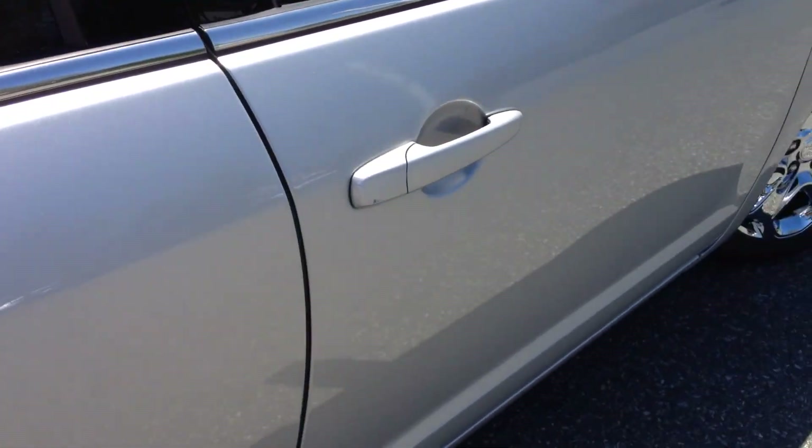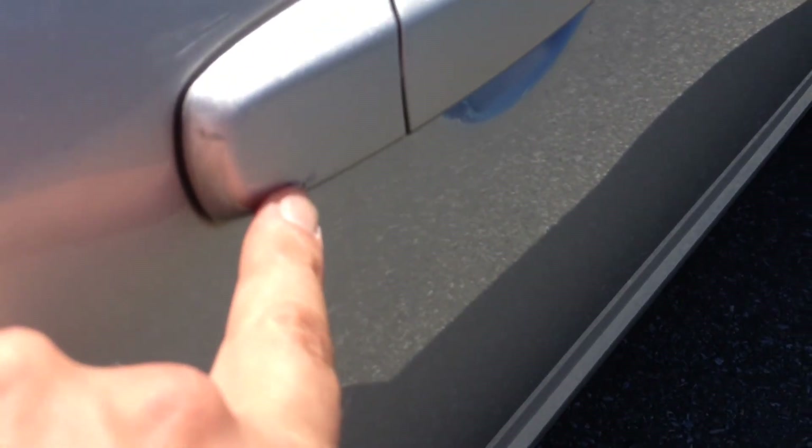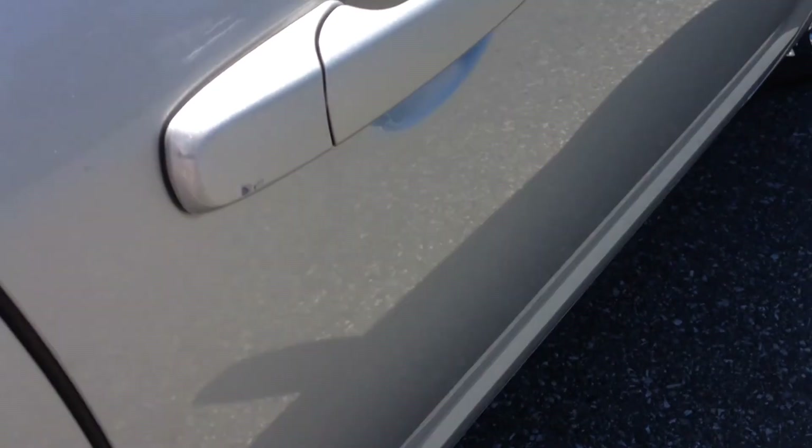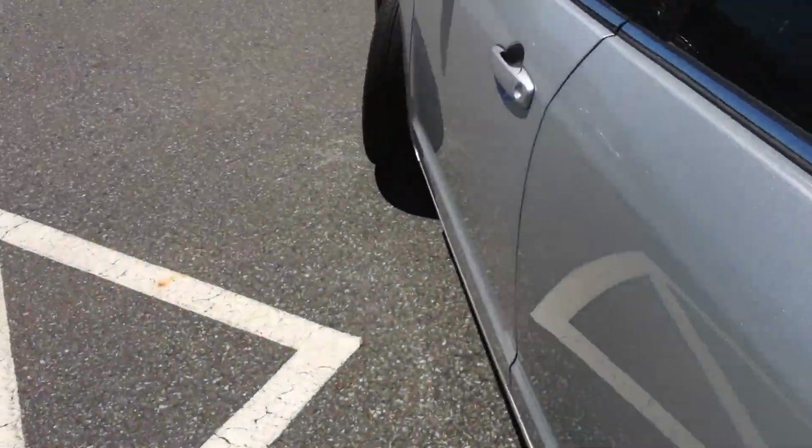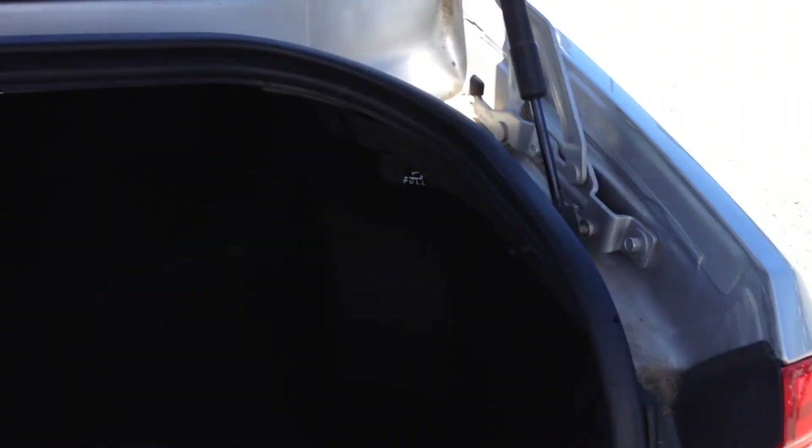On the door handle here I do see a little bit of a scuff. Nothing too major — that might even be something we can touch up at the time of detailing. Opening up the back, the trunk is actually quite large inside. It does have a 60/40 split seat and there is quite a bit of room in the back.